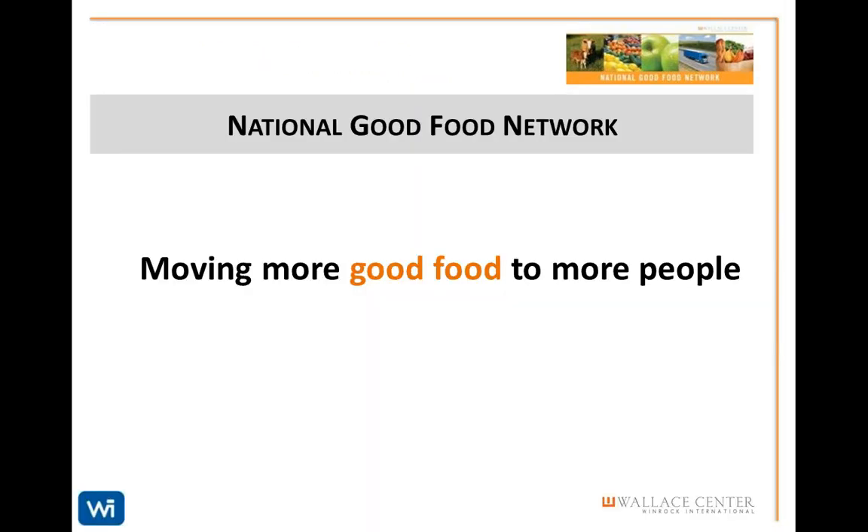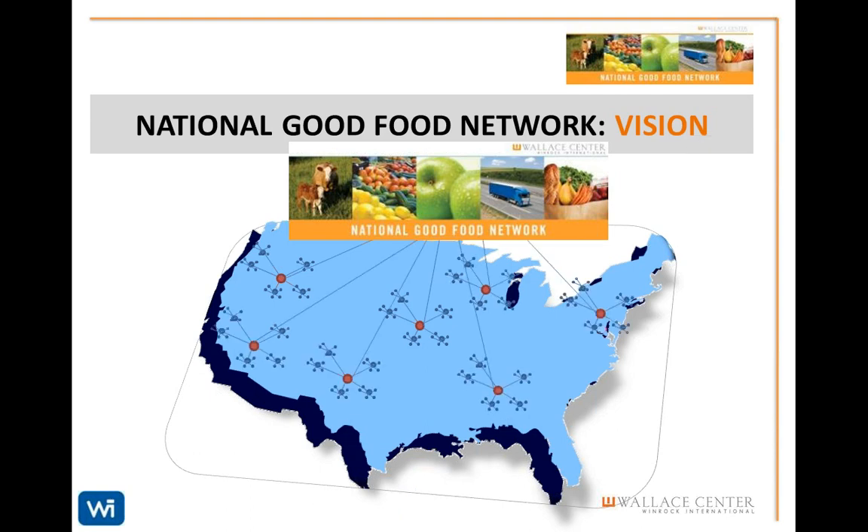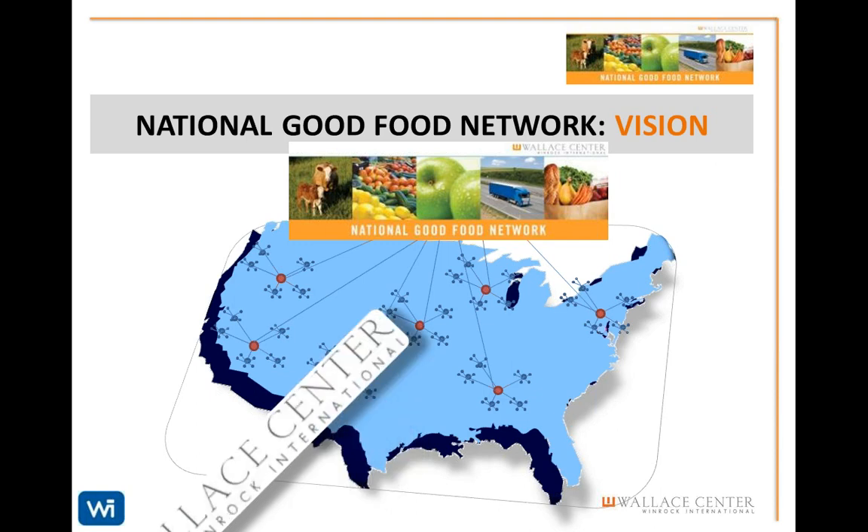The National Good Food Network is a key initiative of the Wallace Center that illustrates our market-based strategy with the goal of moving more good food to more people. The NGFN is structured as a network of networks, ensuring efficient flow of information and innovation from boots-on-the-ground projects to the national level and back down to the grassroots level across the nation. The Wallace Center coordinates and supports the network.